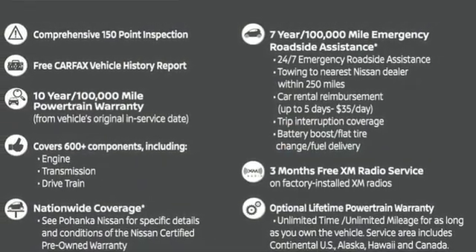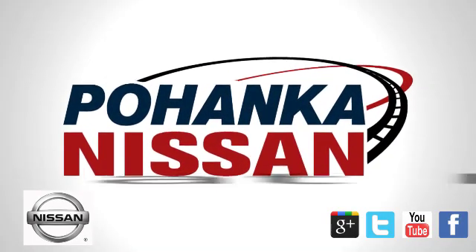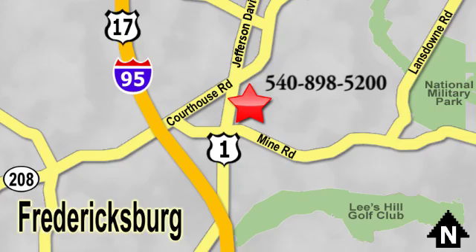See it for yourself when you take it for a test drive. Welcome to Pohenka Nissan in Fredericksburg. Something great is always happening at Pohenka, located on Route 1 in Fredericksburg, Virginia.